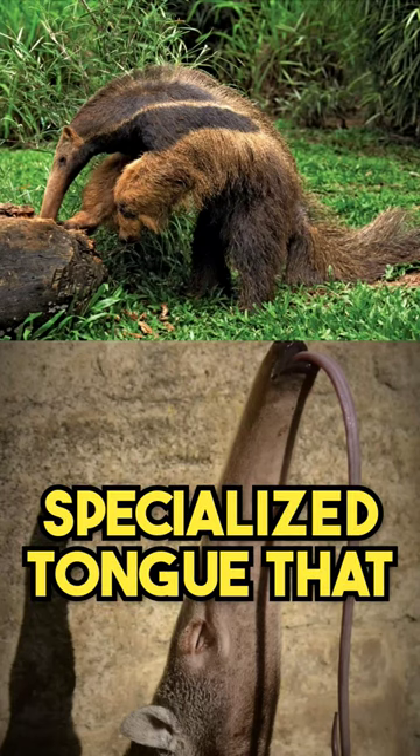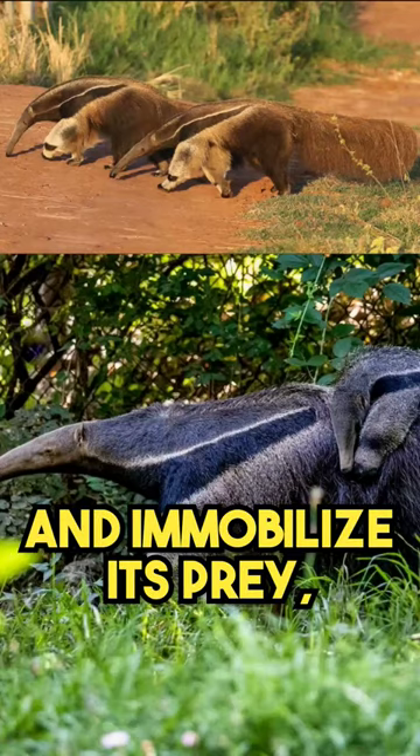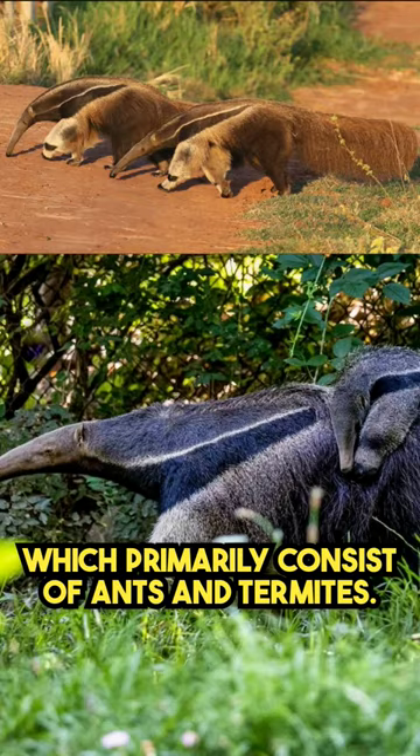Giant anteaters possess a specialized tongue that is truly astonishing. It can extend up to 2 feet, 61 centimeters, and is covered in thousands of tiny, backward-facing spines. These spines help the anteater capture and immobilize its prey, which primarily consist of ants and termites.